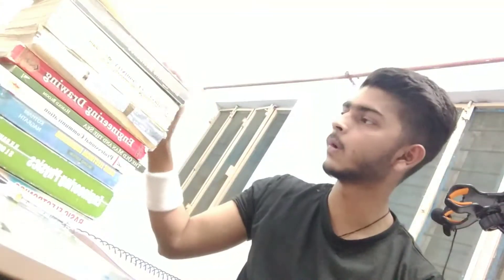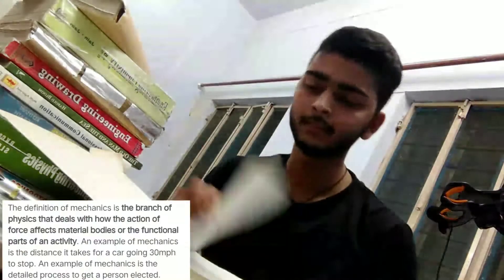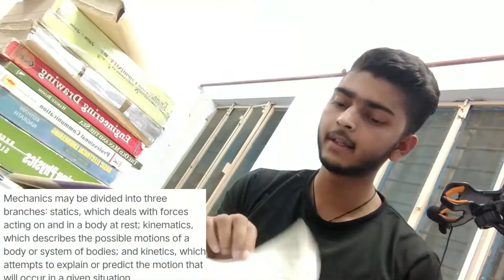The first book is for Engineering Mechanics — you can see the Engineering Mechanics book by RS Khurmi. This book is all about mechanics: forces, friction, equilibrium, and center of gravity. This book is basically best for beginners, and here you can see some images are provided. You can also find more numerical questions useful for semester exams.